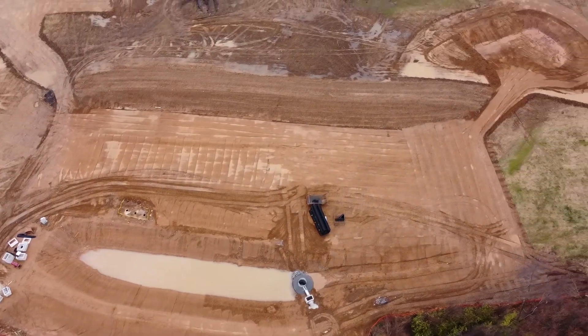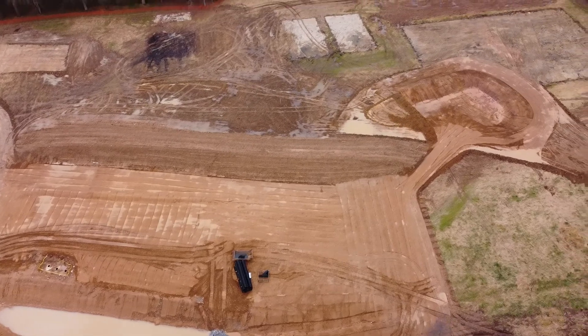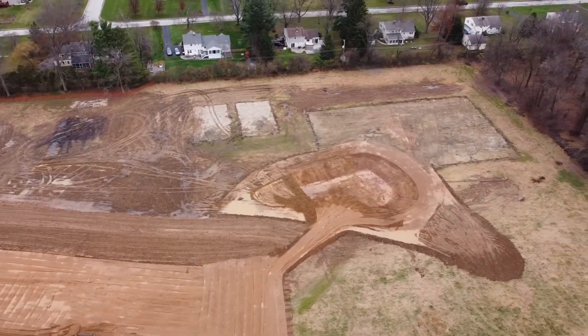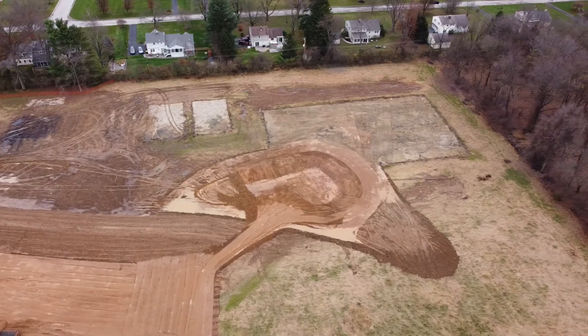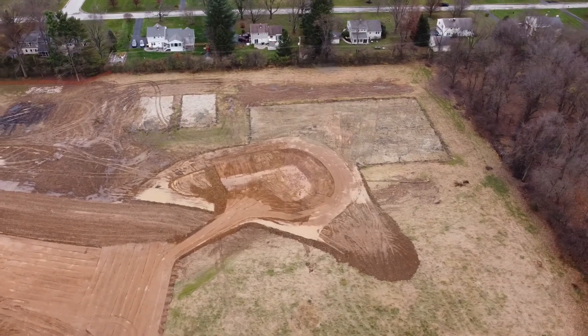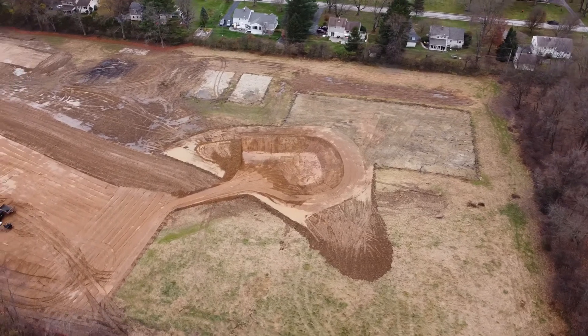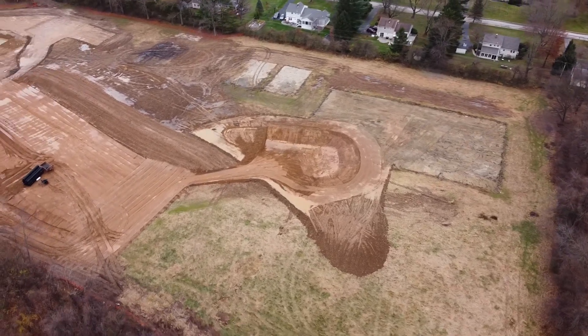And once again, the mysterious letter P — what can it mean? Pricey? Philly's? Peculiar. Or maybe it's just a retention basin. Like a pond.